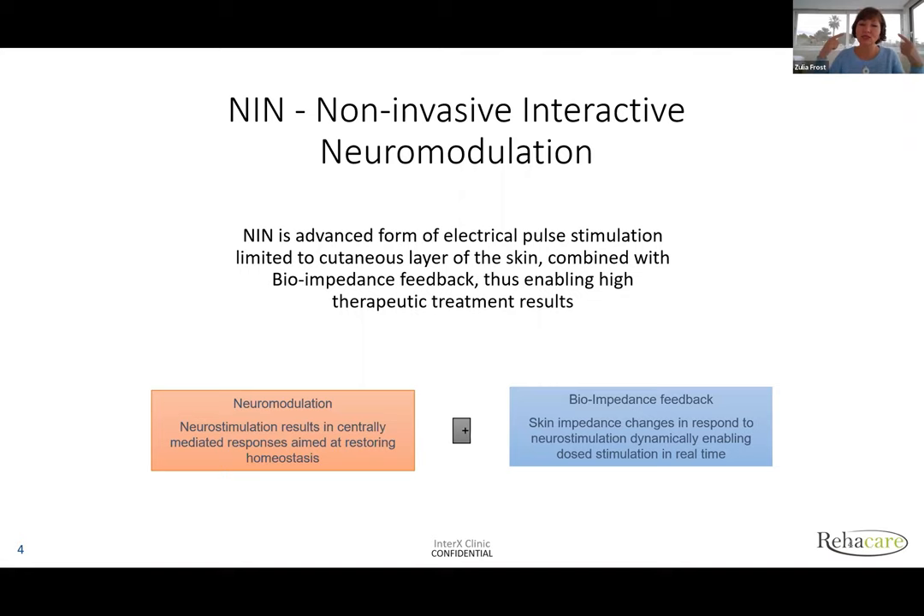What does centrally mediated mean? It means that when the device is on the skin, there is no direct stimulation — everything is processed through your brain. So if you see vasodilation, this is not a local reaction. The impulse travels through the brain, which assesses the situation and then sends commands to release neurochemicals like bradykinin and cytokines. All responses when you use the InterX device are centrally mediated.